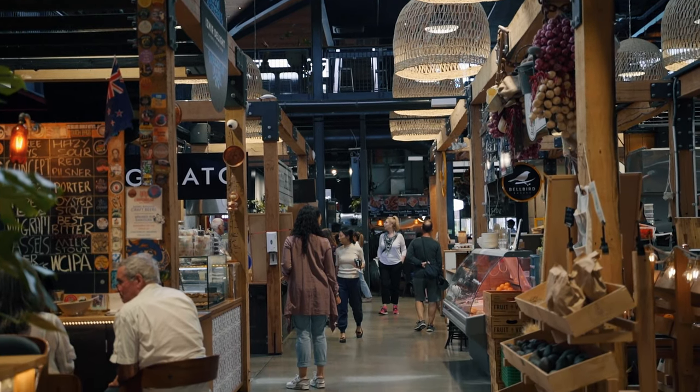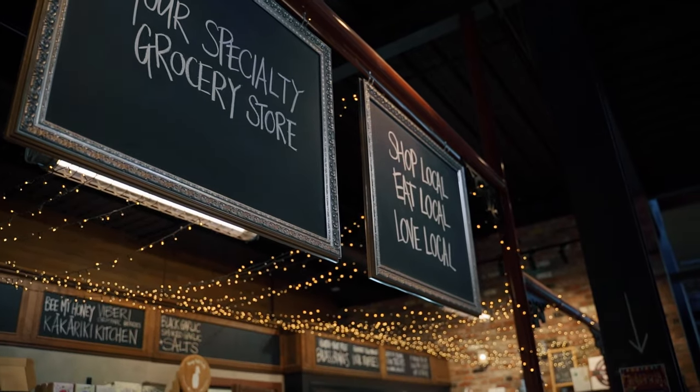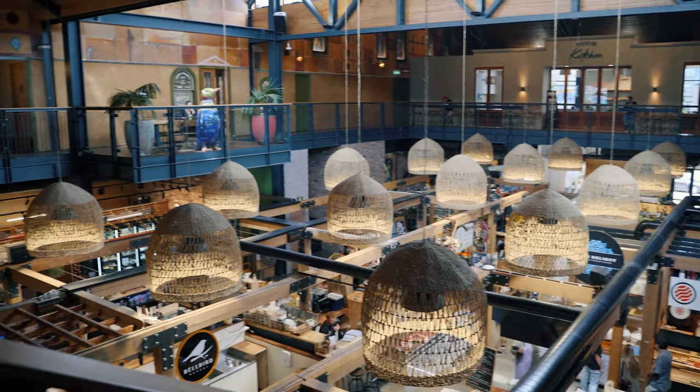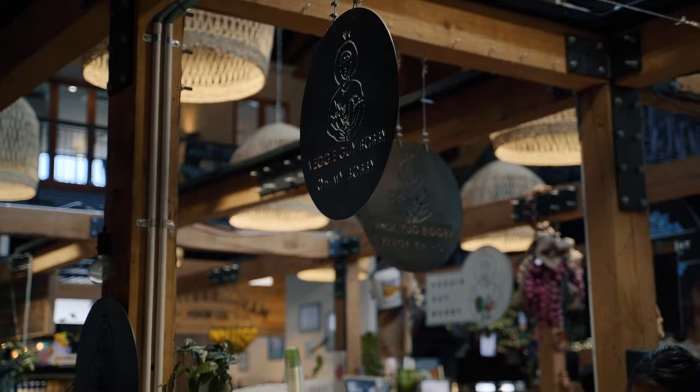The Riverside Market is without a doubt one of the highlights of Christchurch. It's an indoor, centrally located market boasting food stalls and cool little small businesses, and it's absolutely amazing. Walking around you're rewarded by not only the amazing architecture, but the great smells and sights of all these crafts and individual food stalls. If you're hungry or have the munchies, this is the place to go.